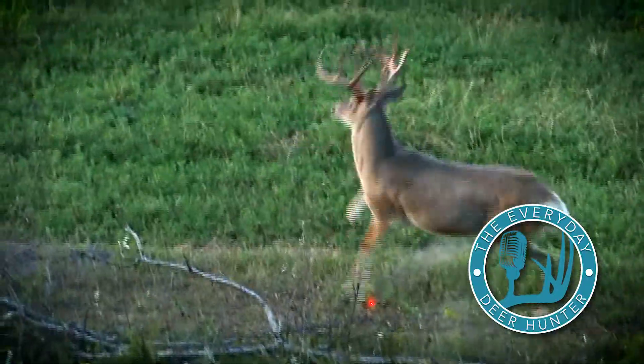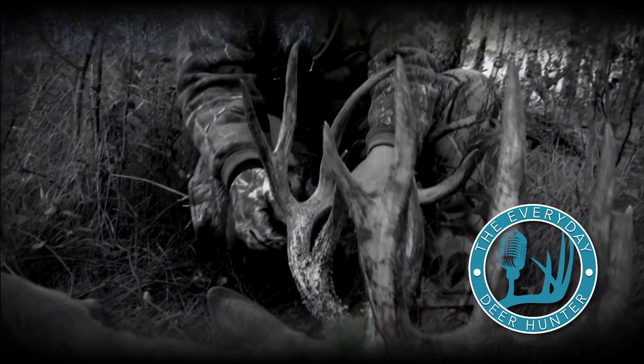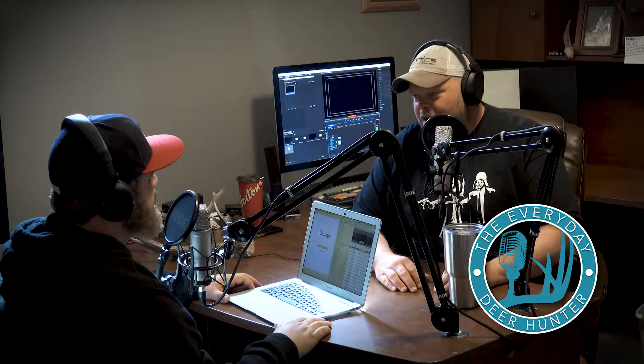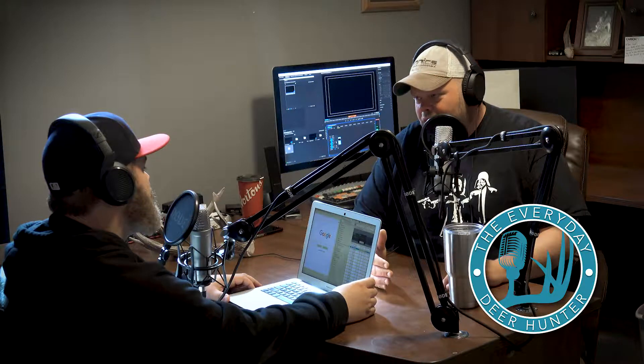Now, years after we started those plots and kept them up, we have way more deer per acre living there than in just a back pasture somewhere. That gives us a better chance of having one of those deer mature and grow up to be a trophy-class deer. The benefits are definitely there, even if you're not going to slay a giant right off the plot immediately.